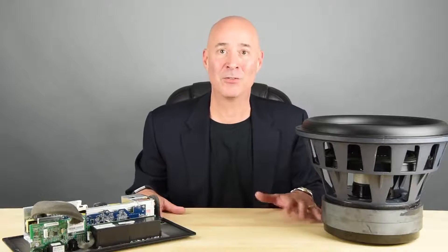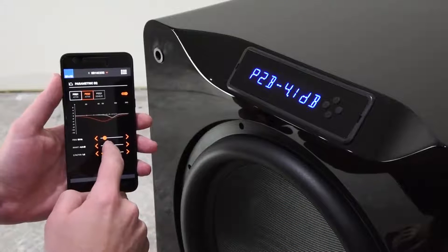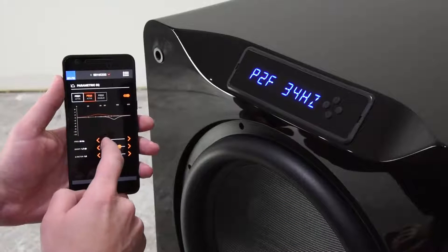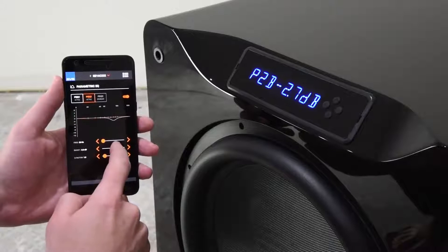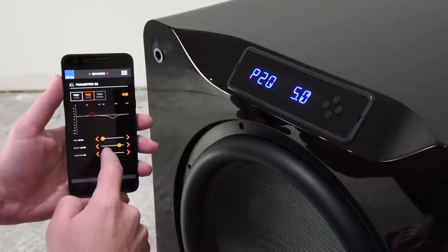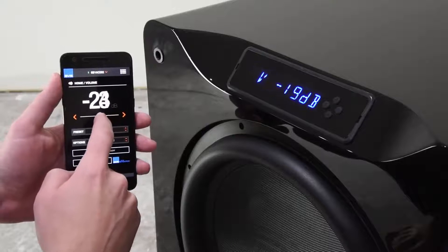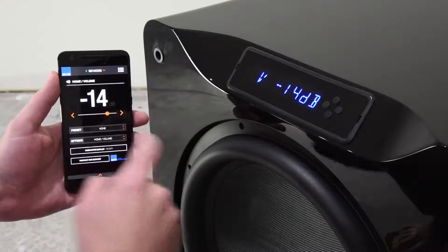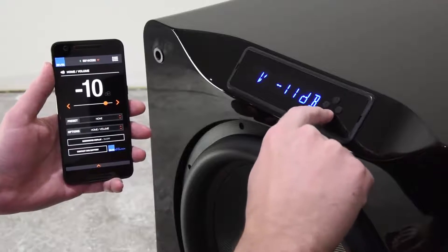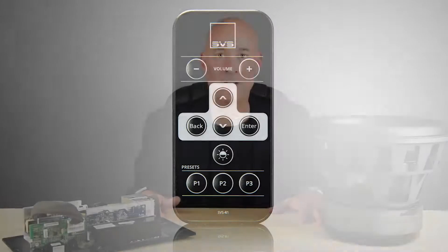This is definitely a first and very cool. Because the app is connected via your smartphone and a Bluetooth connection, it does not need to be line of sight — you can tuck the subwoofer behind a sofa or in a cabinet and fully control every aspect of it. Because it's bi-directional, meaning two-way, anything you do on the front panel of the subwoofer will be reflected in the app and vice versa. And if you don't want to control it from the front panel or your smartphone, you can also use our supplied credit card size remote.